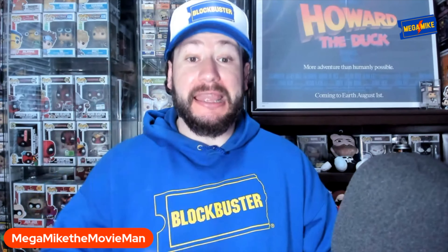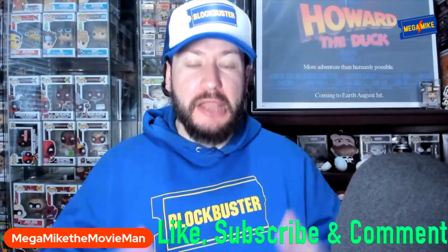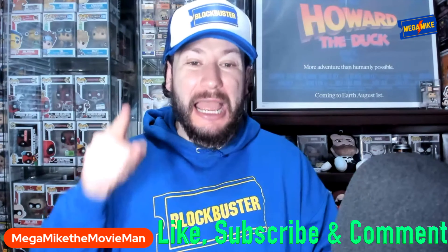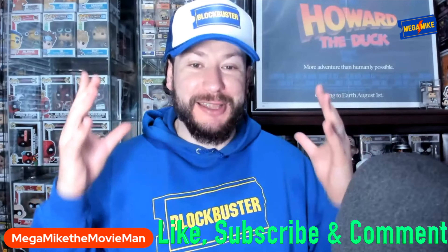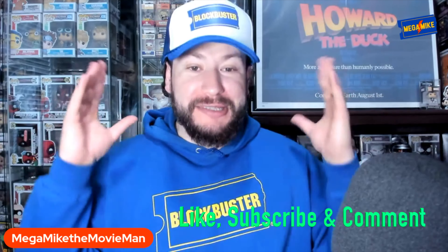If you love collecting physical media just like me and being a part of this amazing league of mega film fans, go ahead and make a blockbuster like and subscribe. That way you stay entertained and up-to-date on all the latest physical media topics. And leave in the comments below — what do you think of these new glow-in-the-dark Walmart steelbooks?